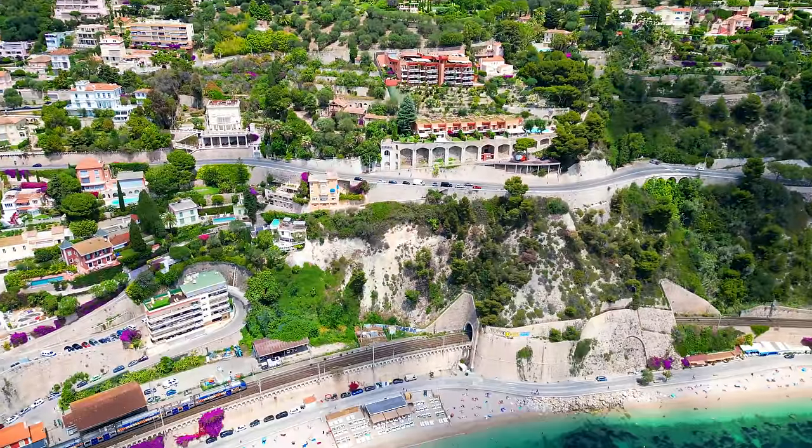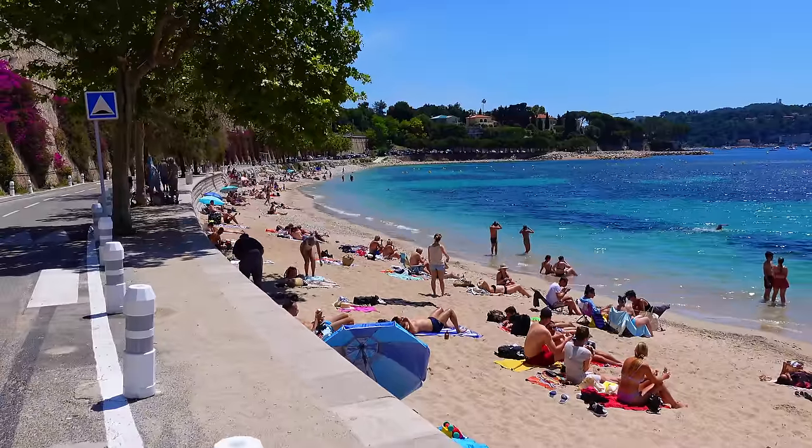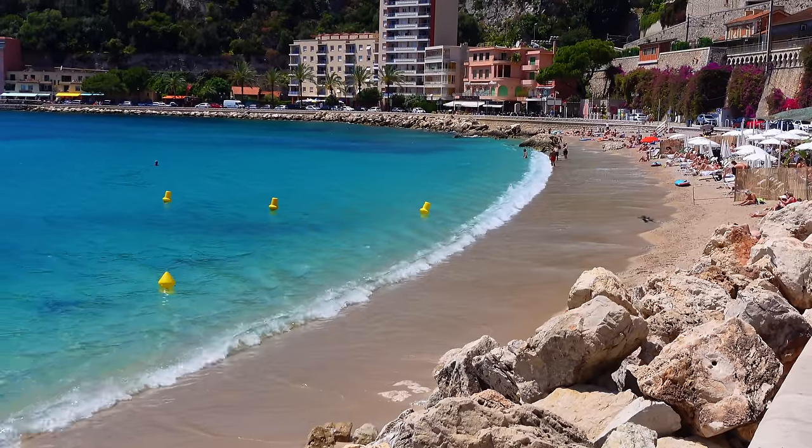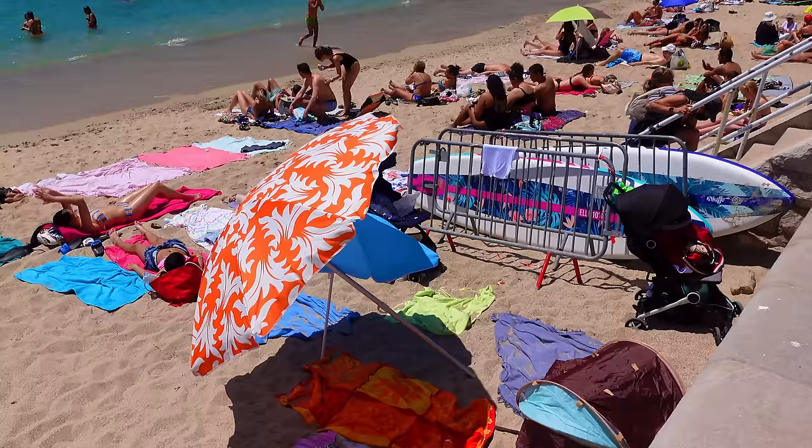Beaches. Villefranche has some of the best sandy beaches on the whole of the Côte d'Azur. Most beaches at this end of the French Riviera are pebbles — Nice is pebbles — but Villefranche is sand. It may not all be real but it feels lovely under your feet. It's also got wonderful clear azure waters, very shallow to get in at the Plage Marnier, which is the main beach, so it's great for kids.